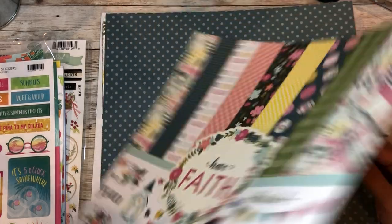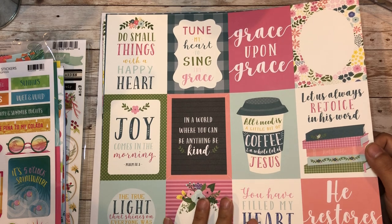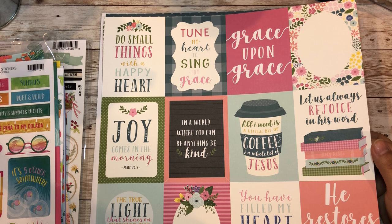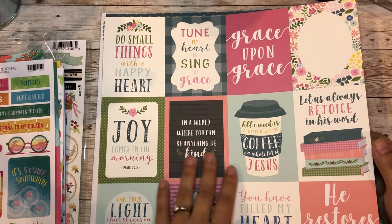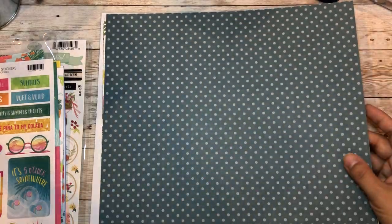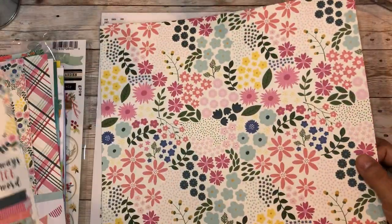These are so cute and on the back side - I don't want to waste it because look at this: 'do small things with a happy heart,' 'tune my heart into singing thy grace - grace upon grace,' 'in a world where you can be anything, be kind.' I think I bought this one already - the huge paper stack, 24 pages of 12 by 12, and then these mini ones too, but it's okay because I love the papers.